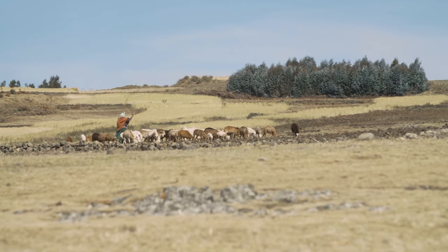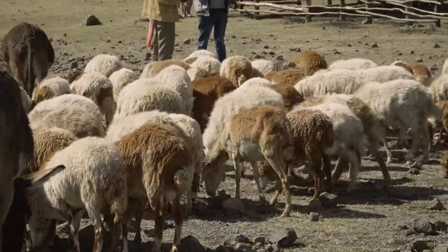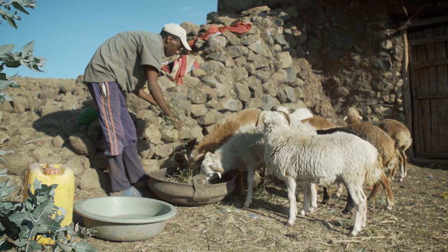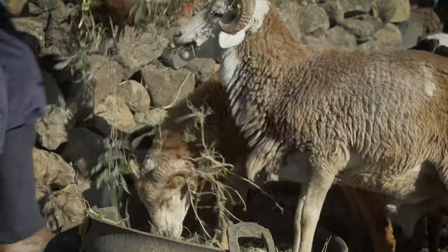In these areas, sheep contribute a lot to the livelihoods of the farmers. They contribute about up to 63% of cash income derived from livestock annually. One of the challenges of sheep production in these areas is the feeds and feeding system and also the traditional production system followed by the farmers.